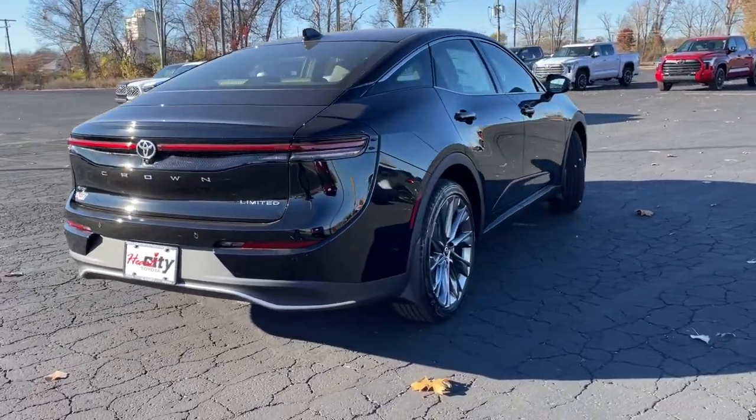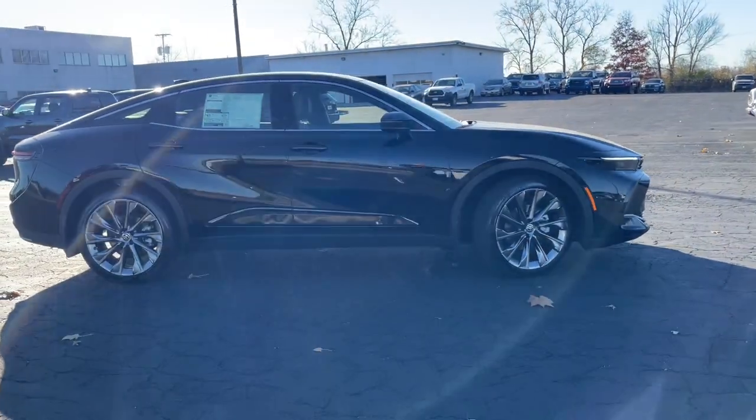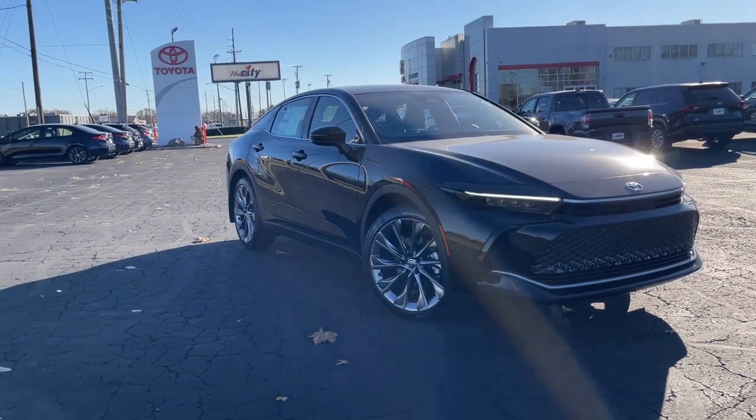Premium comfort plus innovative tech equals the smart luxury you get in this thoughtfully designed Crown. See for yourself when you take it out for a test drive. Our professional staff looks forward to giving you excellent service.